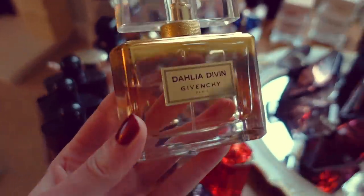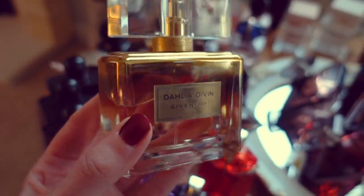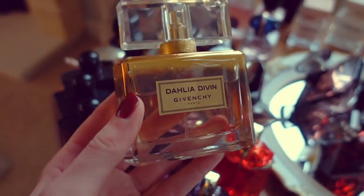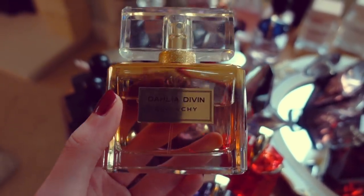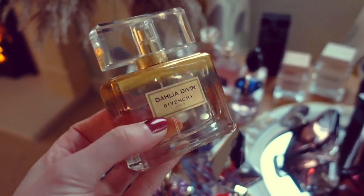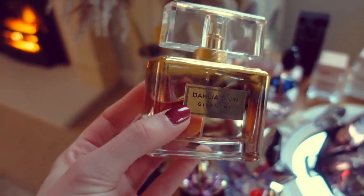Next, we have Dahlia Divin Le Nectar Intense, also from Givenchy. This is a stunning fragrance — a nice fuzzy, yellow floral, vanillic, woody type of scent. Really, really nice. I would say I have to be kind of in the mood for it though — it's quite intense and very long-lasting, but still has a soft, diffused nature to it. This one is overall a very nice, classy, elegant, and mature-leaning fragrance. That is Dahlia Divin Le Nectar Intense from Givenchy.